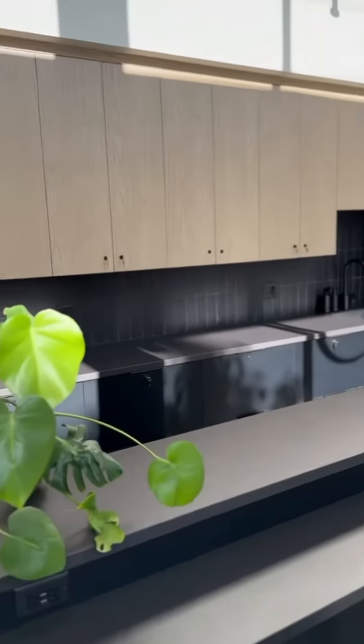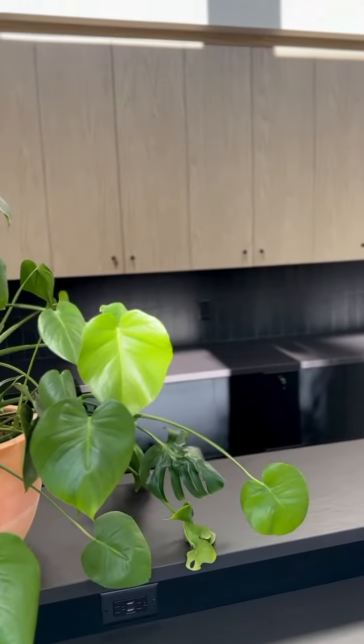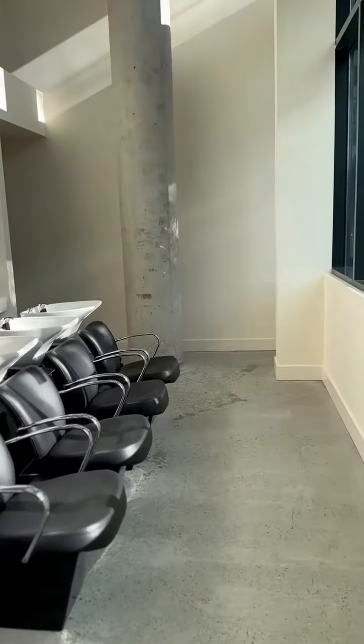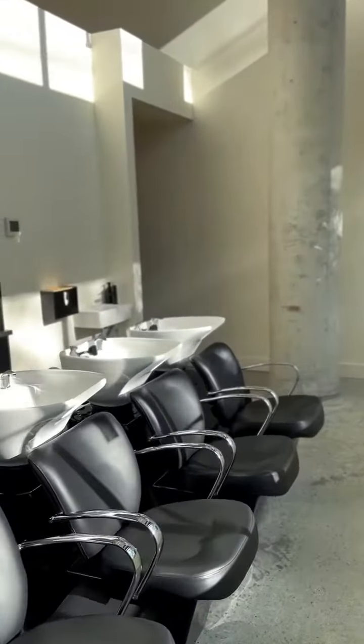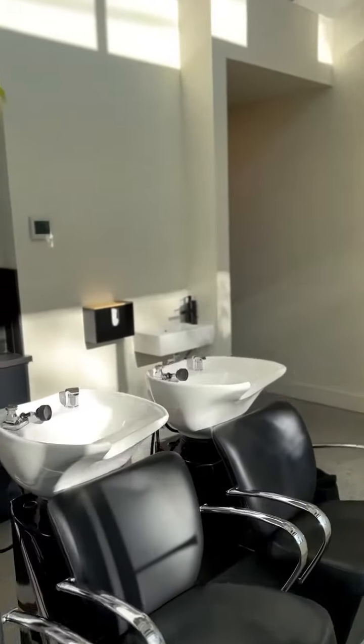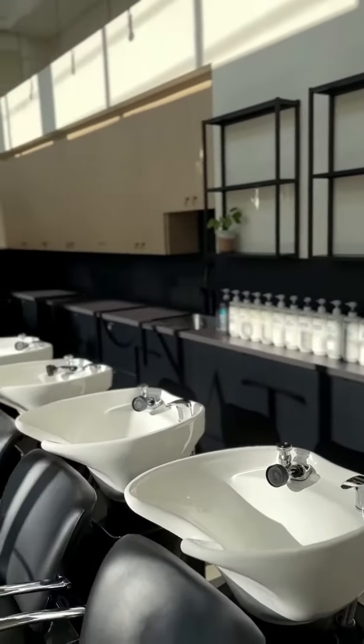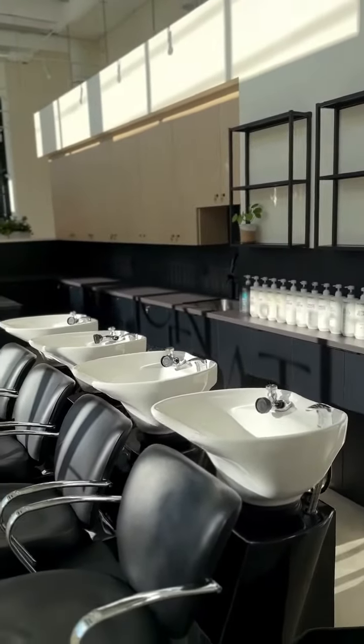This is our tech bar area where colorists can mix up their color, or have a seat for clients to enjoy coffee or tea while they're processing, and of course the basins and our back bar area. And yes, thanks for coming on the tour.